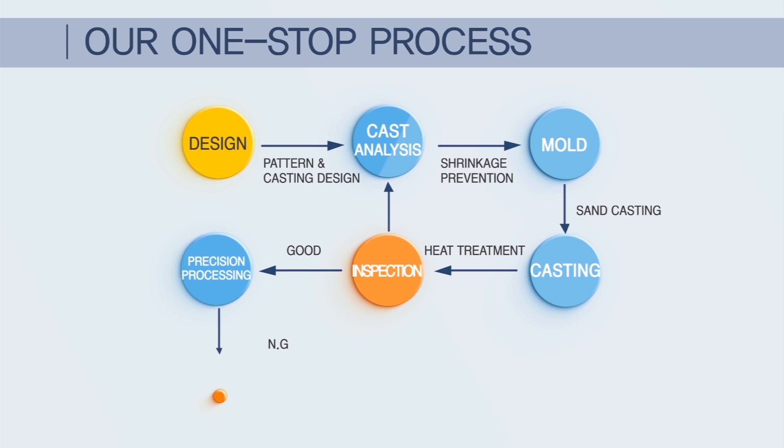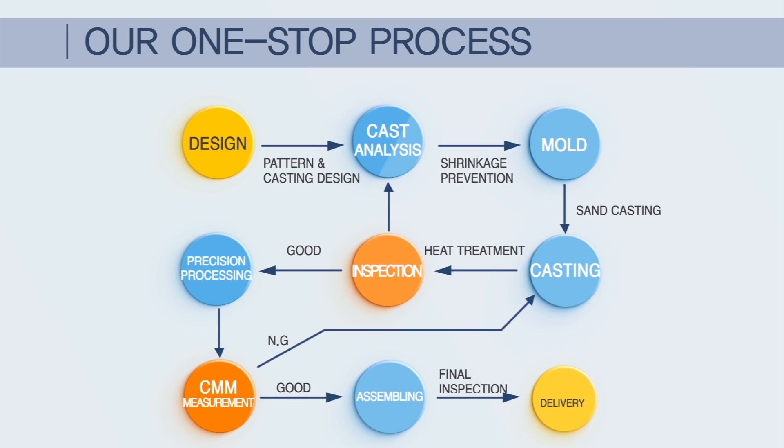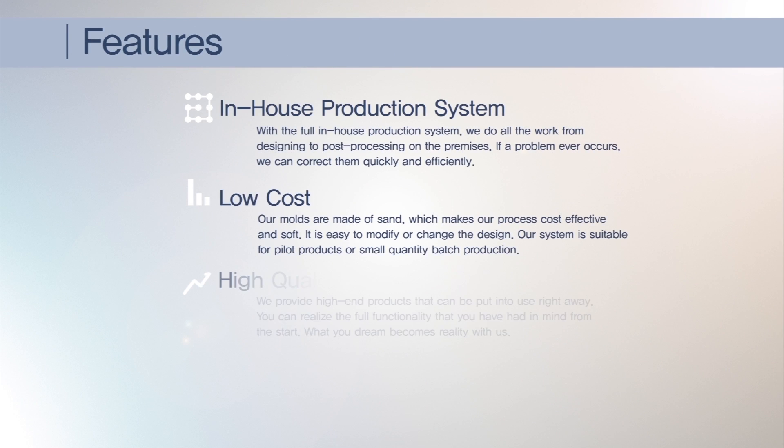Jin Young Proto possesses an in-house production system ranging from production design to shipping out — a one-stop process — and is proud of low expense, high quality, and short delivery time.